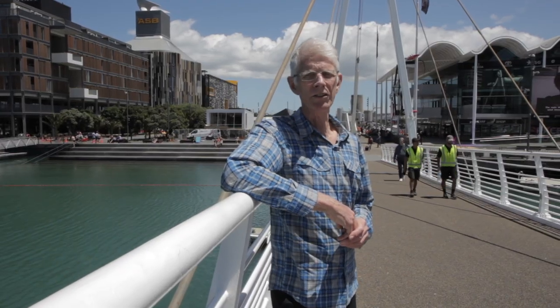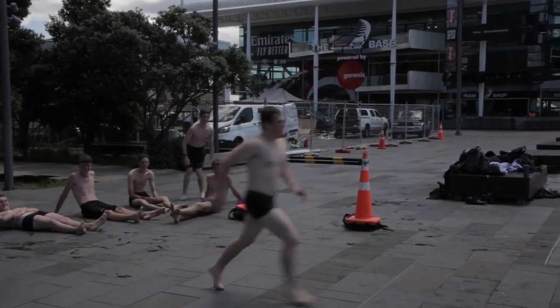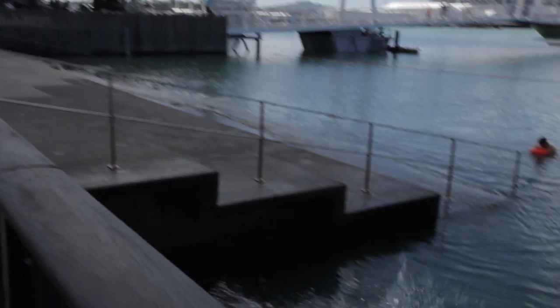From this position on the lifting bridge, we can see the strategic significance of Karanga Plaza and its important location at the start of the Wynyard Quarter. We can also see the tidal steps alongside it, a very popular gathering spot, and if you're brave enough, you can take a swim.